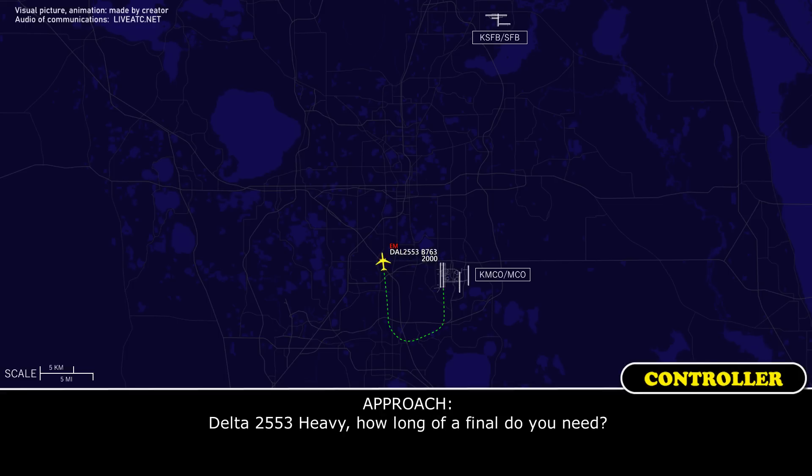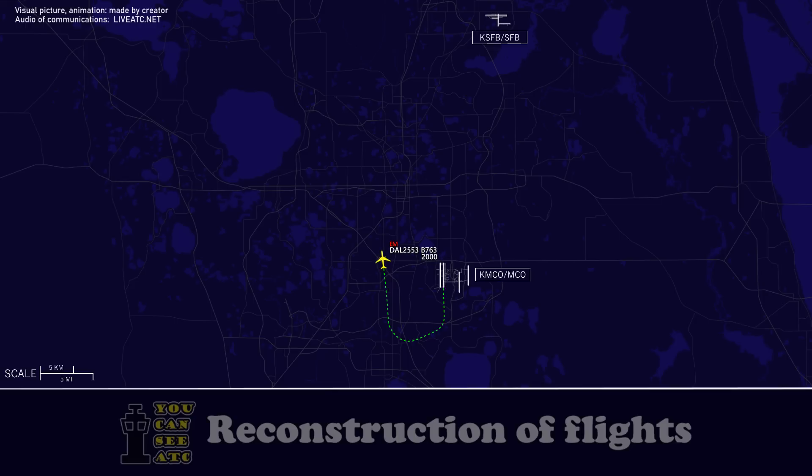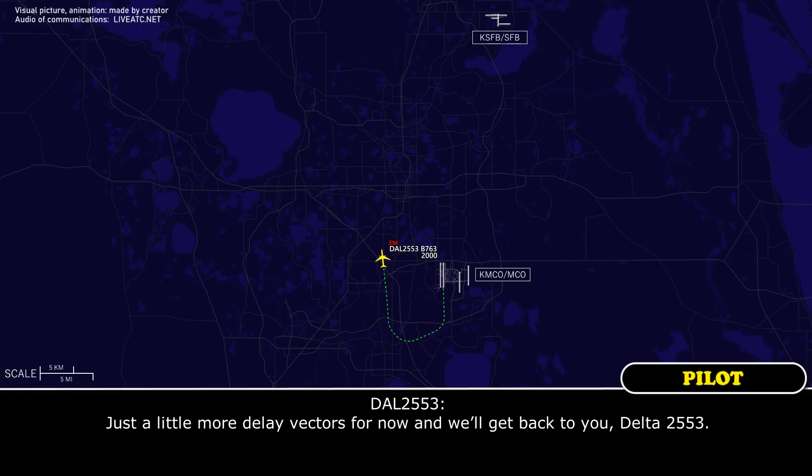Delta 2553, how long of a final do you need? Just a little more delayed vectors for now and we'll get back to Delta 2553. Okay.